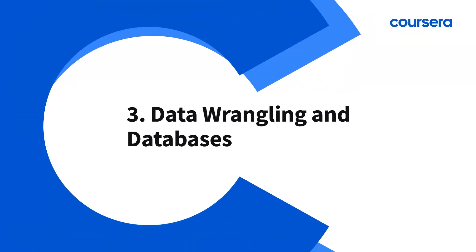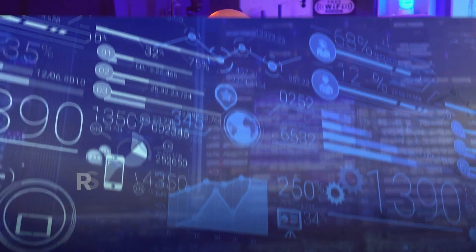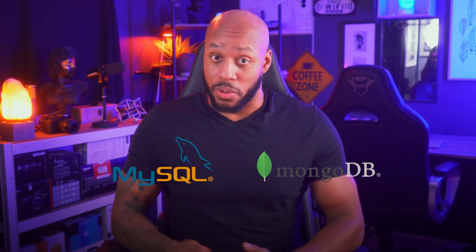Number three: data wrangling and databases. From data cleaning to warehousing, you have to know how to collect, store, and transform raw data into formats ready for analysis. Tools like MySQL, MongoDB, and data integration platforms are essential here.